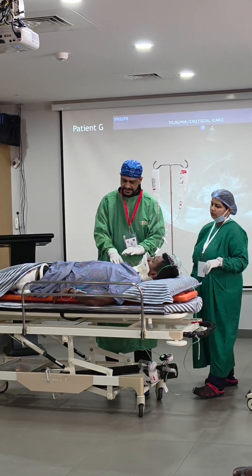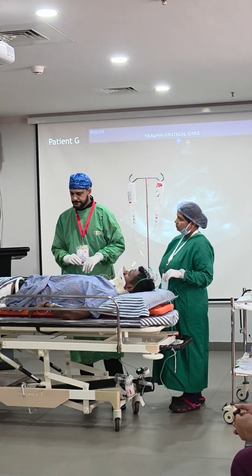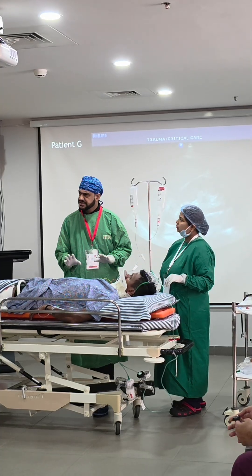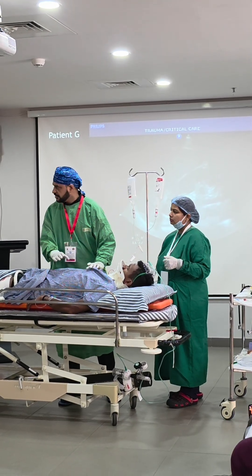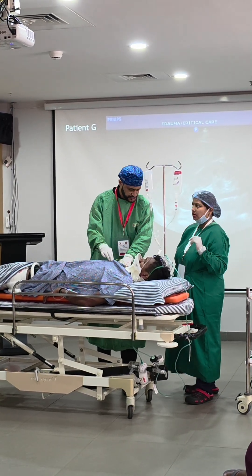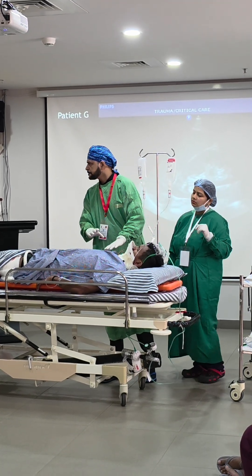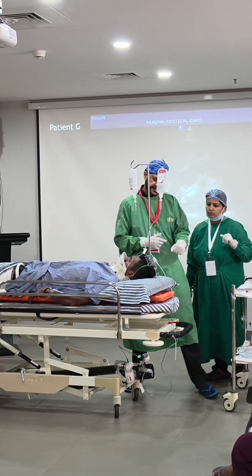Vitals improving: pulse reduced from 140 to 112. BP now 110/70. Warm Ringer's lactate administered — 600 mL given. Circulation improving. Proceeding to D — disability assessment. Requesting torch to check pupils.